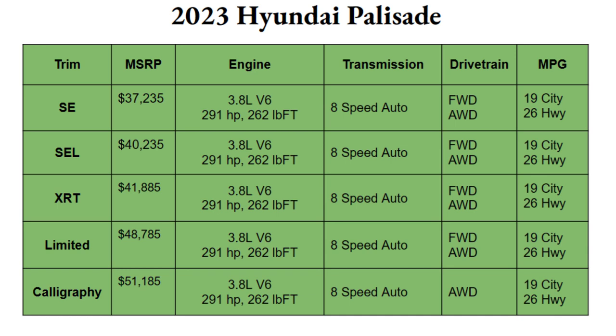The 2023 Palisade comes with five different trim options: the SE, SEL, XRT, Limited, and Calligraphy. The SE is the most basic trim level and starts at a phenomenal price for a three-row vehicle at $37,235. The top trim, the Calligraphy, will run just over $50,000 at $51,185. With five options spanning a range of $14,000, there's absolutely a pricing and design option for you.